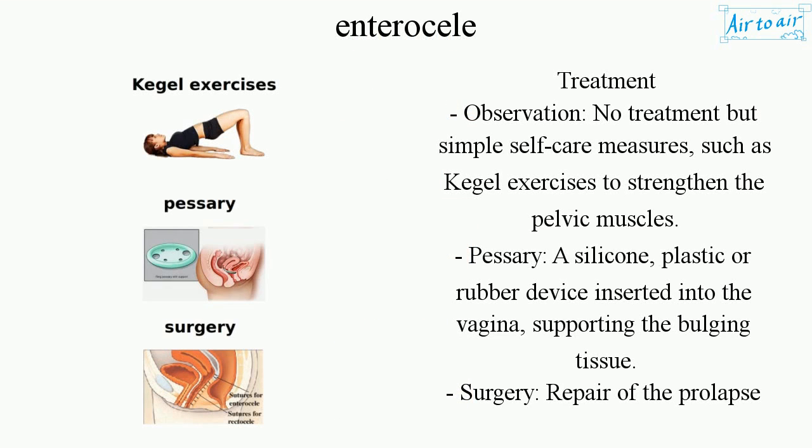Treatment: Observation — no treatment but simple self-care measures, such as Kegel exercises to strengthen the pelvic muscles. Pessary: a silicone, plastic, or rubber device inserted into the vagina, supporting the bulging tissue.